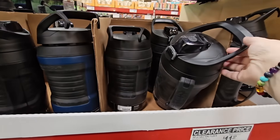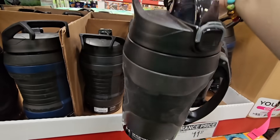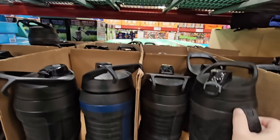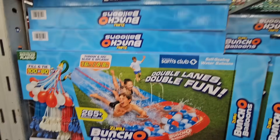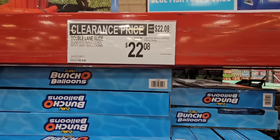Even this — that is huge — water bottle. You'll definitely get your water intake filling that up. It's got some good handles on there. $16.98, it's a $3 savings. And even this one — this is that bunch of balloons, it's a slide as well. $22.08 — what a great deal.